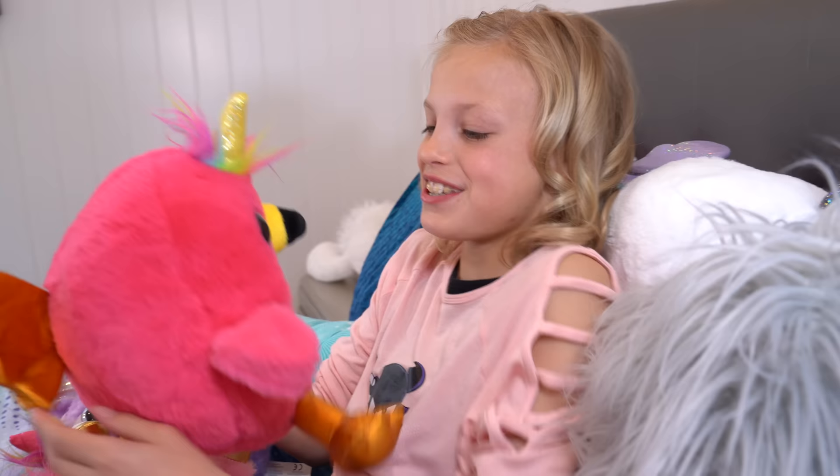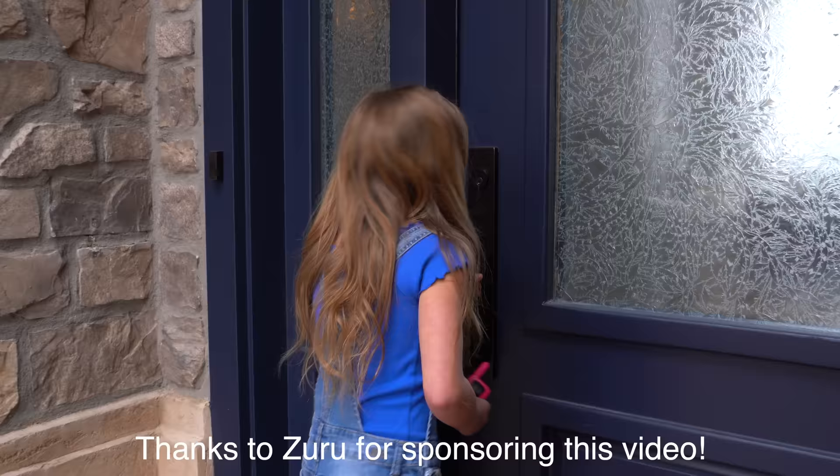They're all so cute! You stay here, I'll be right back! Thanks to Zuru for sponsoring this video! Hey guys, it's Belle here, and today I'm going to be pranking Payton. Because she's pranked a lot of people, so now it's my turn. Come on, let's go!